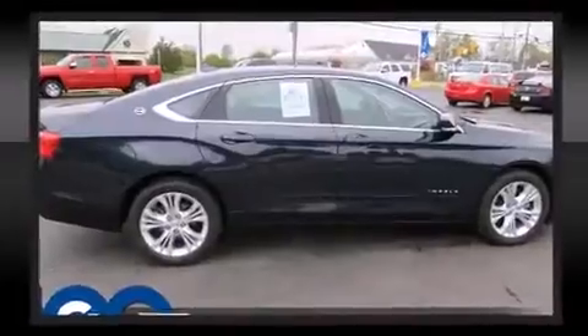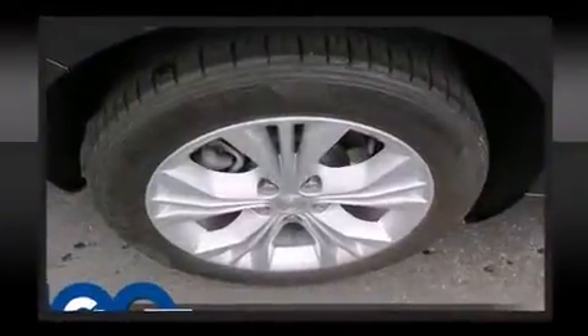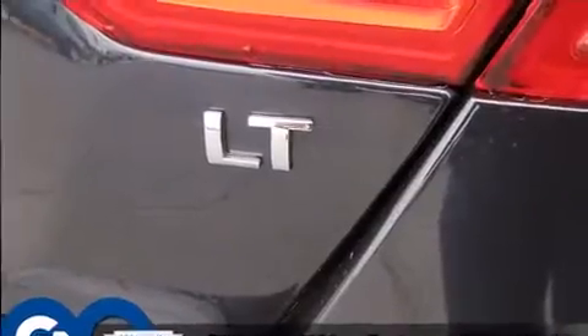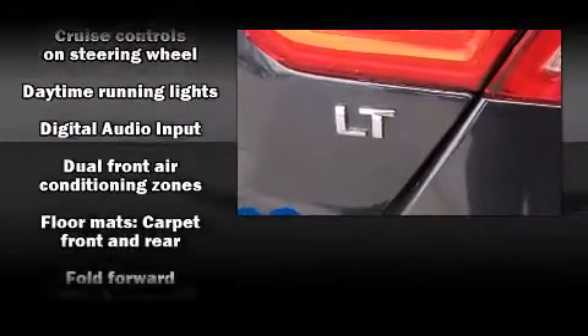Chevrolet prioritized fit and finish, as evidenced by front and rear reading lights, variably intermittent wipers, automatic temperature control, turn signal indicator mirrors, remote keyless entry, and one-touch window functionality.